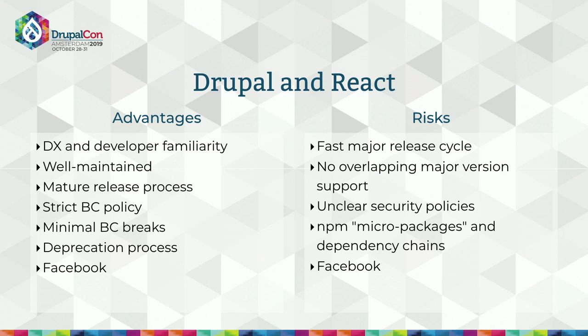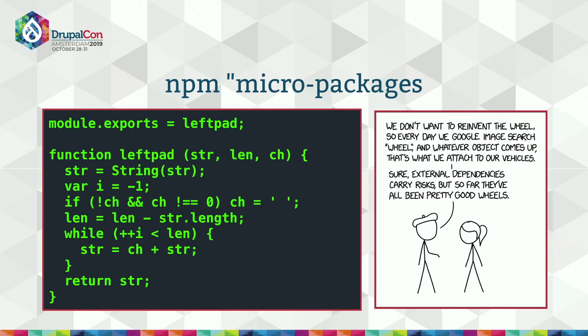It's surprisingly difficult to find any information about React security policies. I spent a lot of time researching this and couldn't find anything — nothing about how to report a vulnerability, nothing about how security is managed. I found like one CVE for React on server that they provided security fixes for, but there was no actual information. If anyone knows about this, find me on Sprint Day and explain how it works.